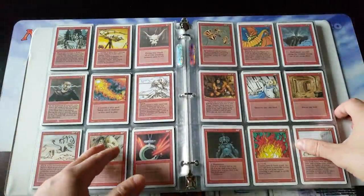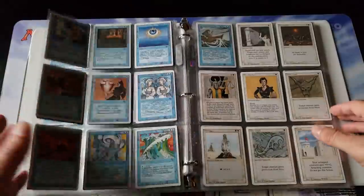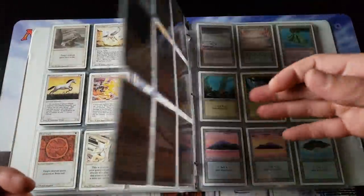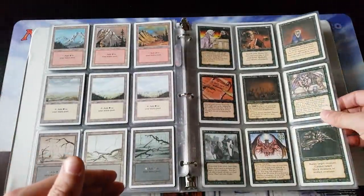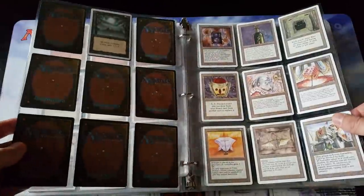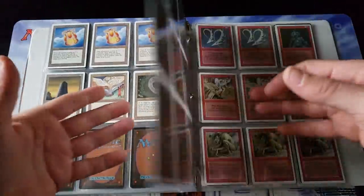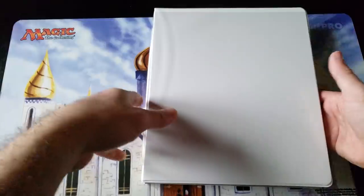I started making a lot of gem mint sets like this — perfectly mint, just like you've seen in the videos — with the ten dual lands and the basics. Then I'd start making a second complete set, and I started doing that for a long time. I started taking the extra cards and making extra sets, putting all the rares together.